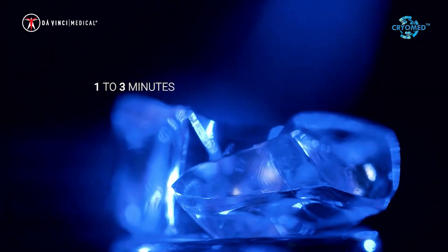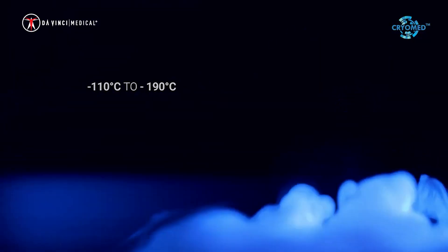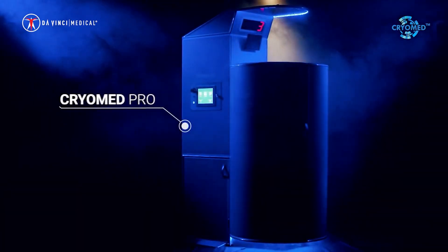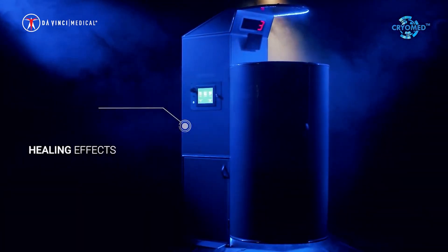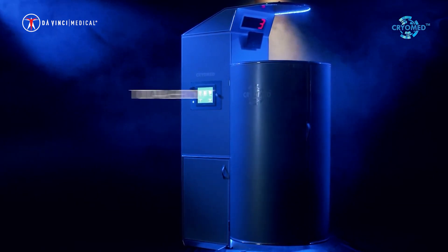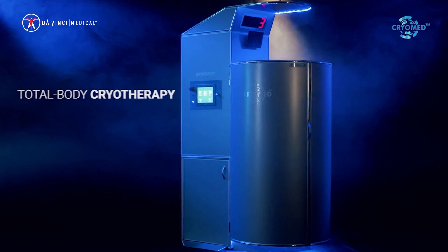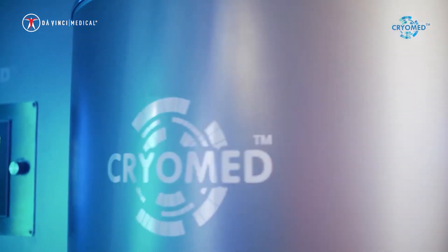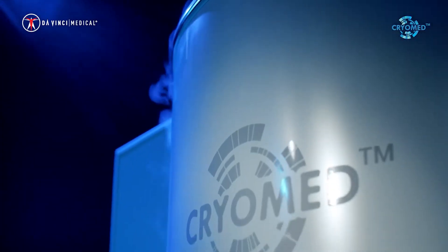Short-term exposure to intense cold has beneficial effects on the body. CryoMed Pro was created to exploit the healing effects of cold using liquid nitrogen. It is a modern device for total body cryotherapy. The CryoMed Pro has been developed over years of experience in cryo sauna production, and includes a unique design and state-of-the-art technology.